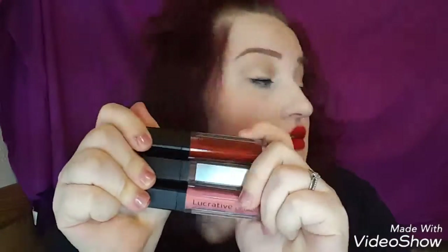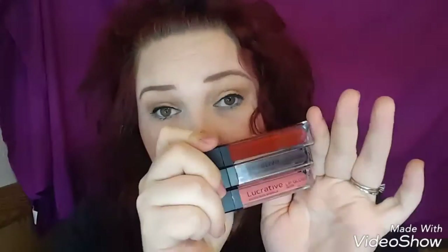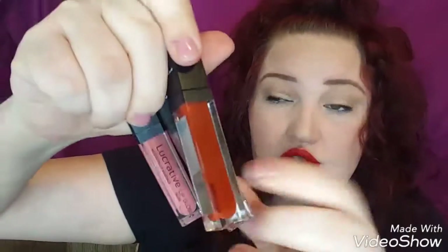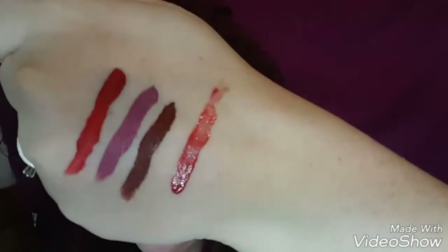Next we have the lip glosses. I believe these are around $26 or $27 — I'll double-check. These are $15 and they come with a mirror. I have three of these, which are the basic colors I use on a daily basis. First we have 'Luscious' — let me swatch that for you. Right there — these are pretty pigmented too, you can wear them by themselves.